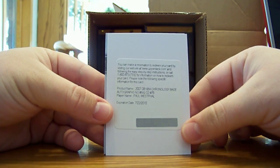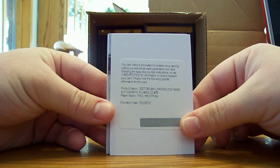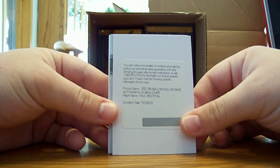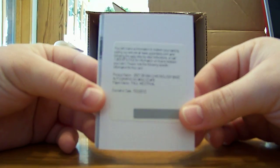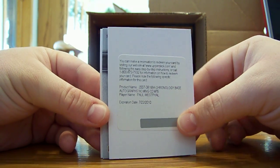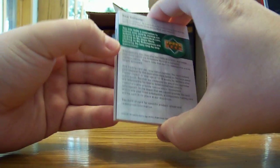Next card is a Chronology base auto of Paul Westphal. I believe that will be for the Suns because that's who he played for — but I'll double check that, not certain. Next card it's backwards and I got a redemption on the back.